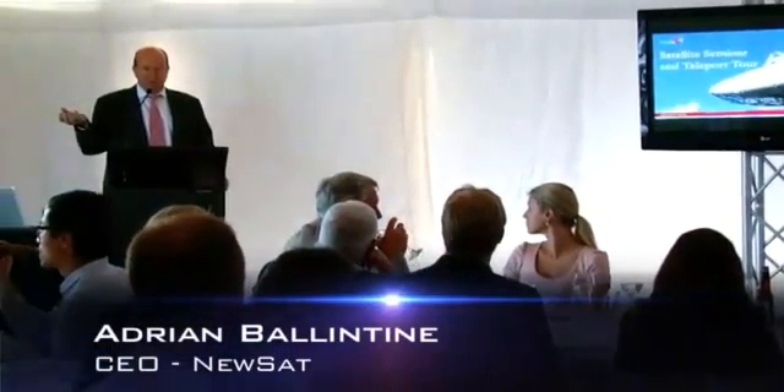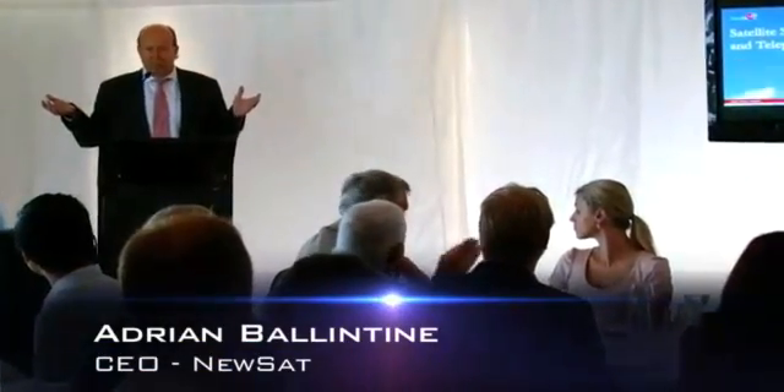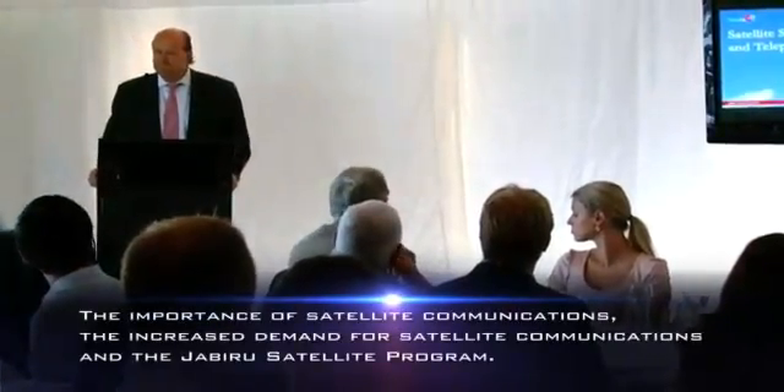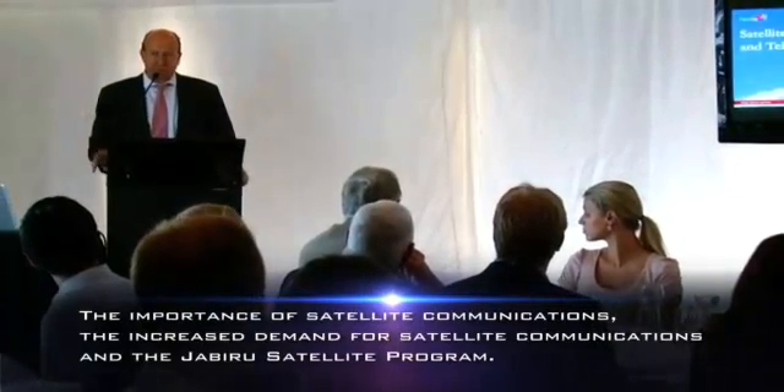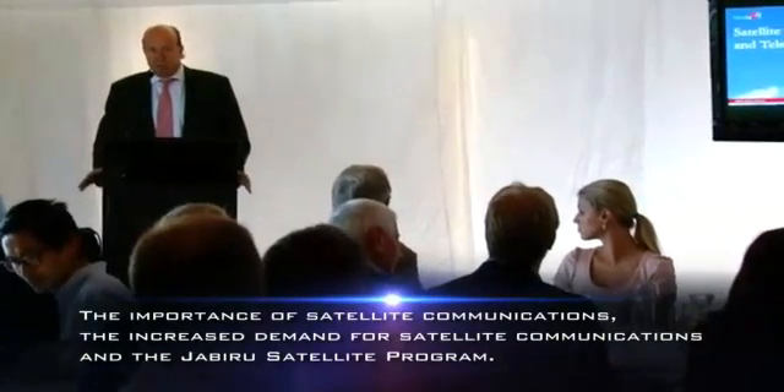Satellite in space was really a natural and the most obvious way of communicating, because it does a couple of things. It empowers the socially disadvantaged and it provides solutions in spots where cable simply doesn't work.